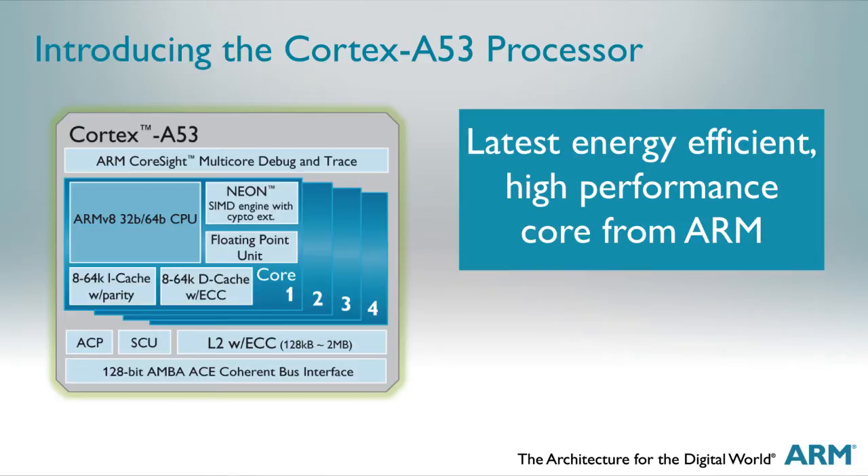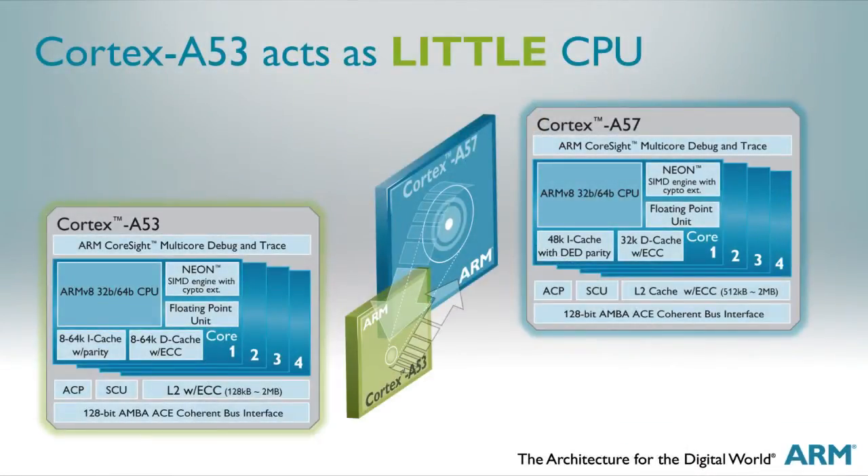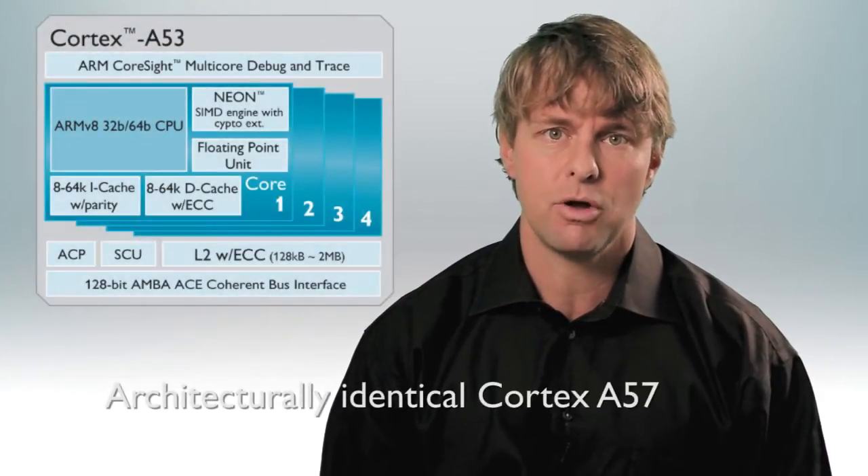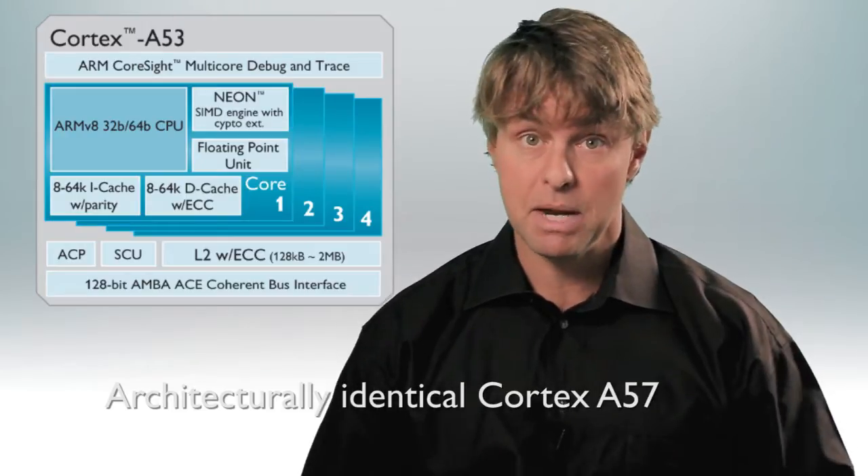The Cortex A53 processor is the latest in a series of high efficiency application processors from ARM. It is the most recent little CPU capable of being used in an ARM big.LITTLE processor. As with the first generation of big.LITTLE technology, the Cortex A53 is architecturally identical to the Cortex A57, the latest big processor.